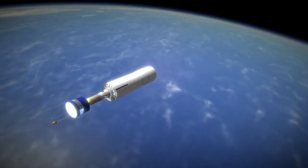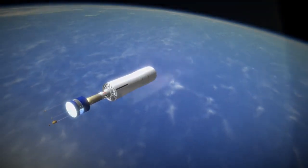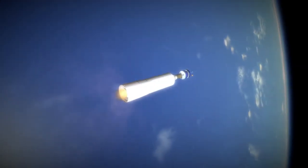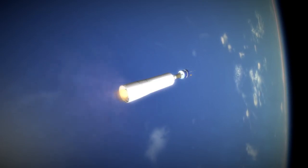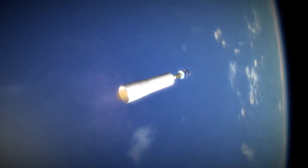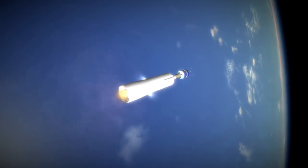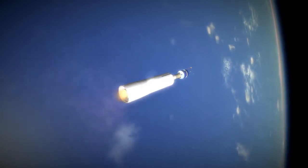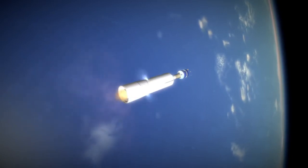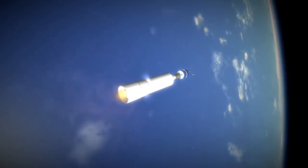It was the Apollo service module engine as AJ-10-137, it would be the shuttle's orbital maneuvering system as AJ-10-190, and even today it is still being used as the Orion service module engine. But still, there was competition from the Agena stage — though I'm not covering Thor Agena or any of the other non-Abel/Delta Thor rockets here.